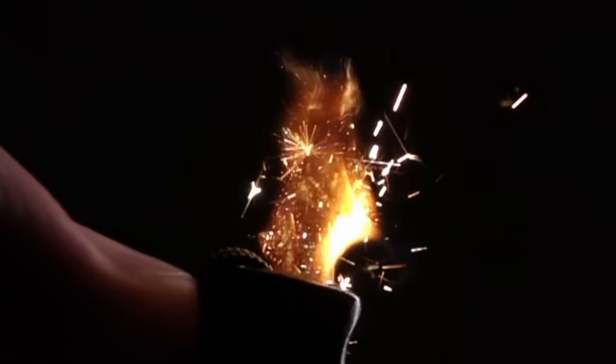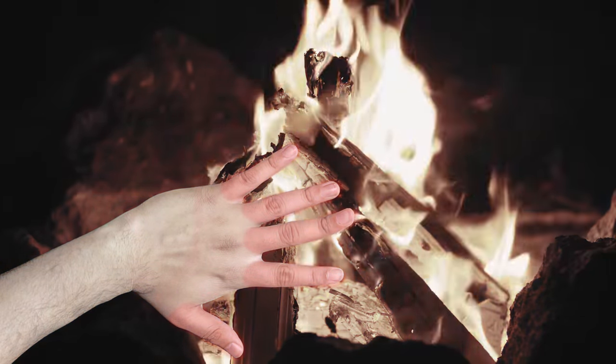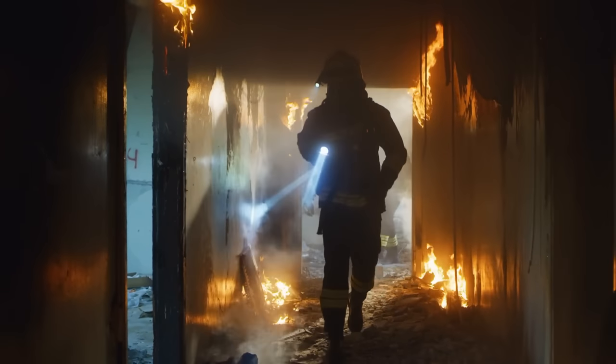Everyone loves fire — lighting it, putting it out, touching it with your bare hands — it's all good and fun until it isn't. As it turns out, fire spreads pretty quickly, and if it spreads enough you have to call a bunch of people over to your house to help you put it out.